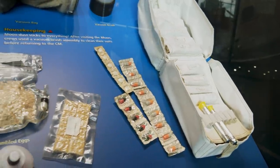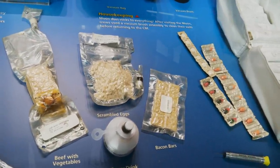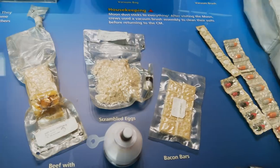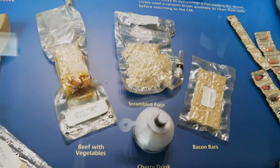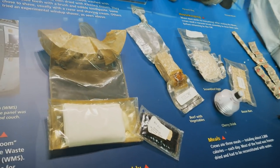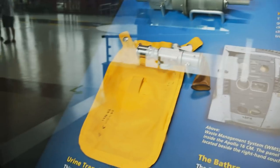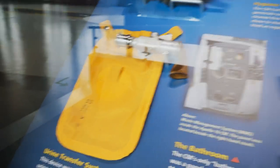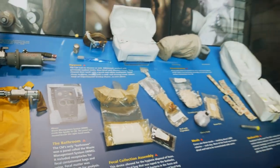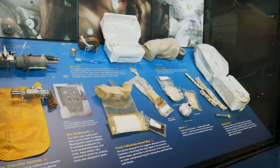There is not one thing on this display that looks appealing at all — such as the bacon bars, the scrambled eggs, the beef with vegetables, or the fecal collection assembly and the urine transfer system. Space travel was kind of a nasty ordeal in the 1960s.